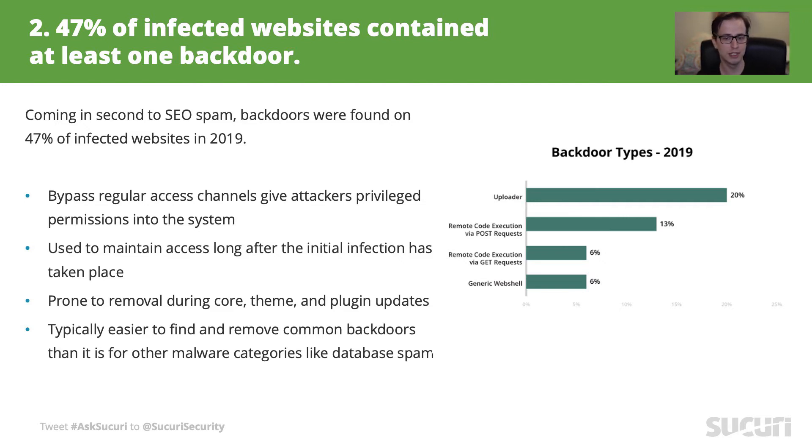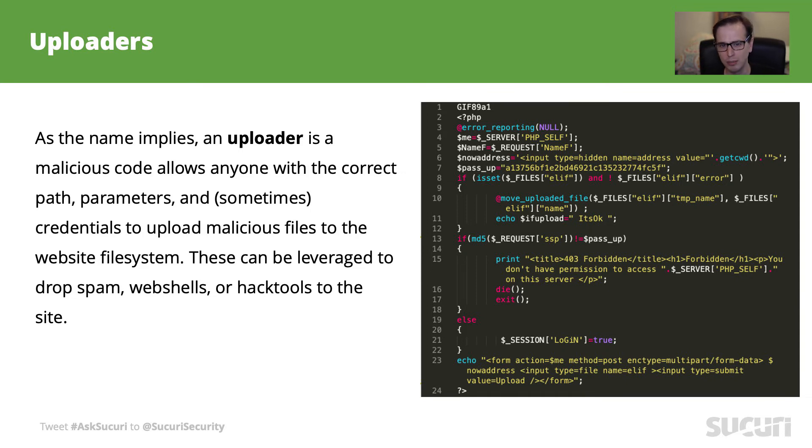Backdoors like webshells can be easily spotted because they're a big single file left around the system. Chances are that you remove some of them by accident just by updating your CMS, plugins, or anything else. But still, there are many different ways for bad actors to hide backdoors, and some of them aren't as easy to spot. Looking more in-depth at uploaders — they were the most popular type of backdoor we found in 2019. The main purpose of uploaders is to allow bad actors to upload to a compromised website, and this type of backdoor can be used to drop other malicious files for further attacks on other websites or even your visitors.